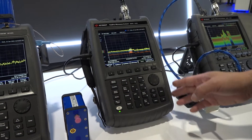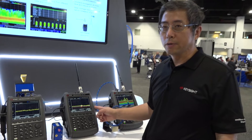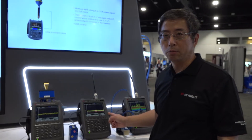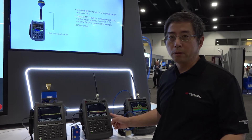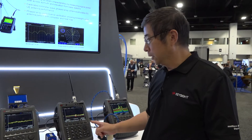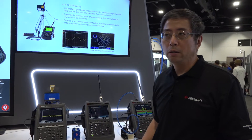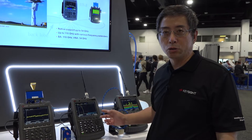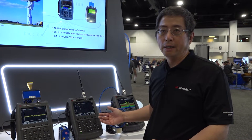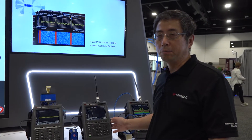Another two new features I want to show you: the first is EMI measurement. This is the first time FieldFox has introduced EMI pre-compliance measurement with CISPR bandwidth and CISPR detectors all supported. Another unique feature is we also support what we call APD measurement — Amplitude Probability Distribution — which is really good for digitally modulated devices. This is the only product in the market with APD in a handheld.